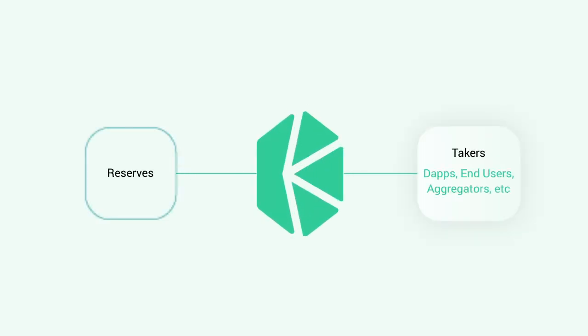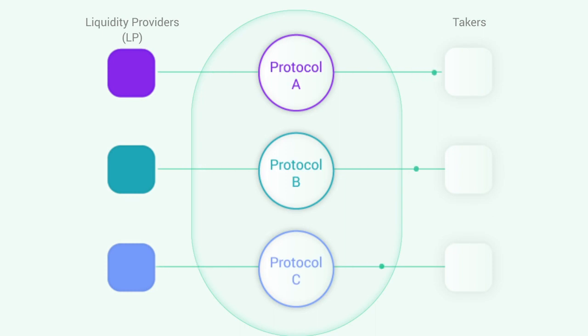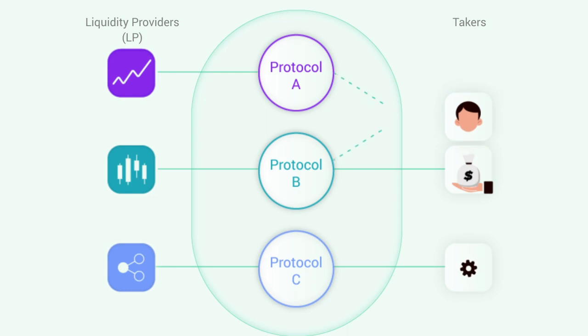Kyber is upgrading from a single protocol into a hub of purpose-driven liquidity protocols. With Kyber's new architecture, liquidity providers from around the world can provide liquidity in different ways that suit their needs, while takers can source liquidity directly from their protocol of choice. Let's see how it works.